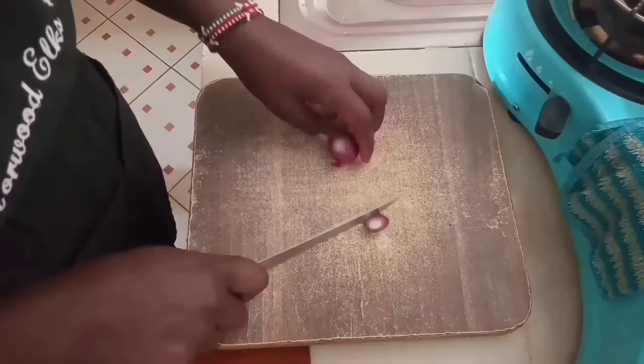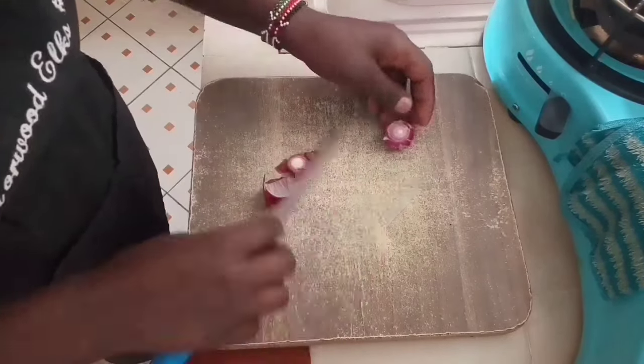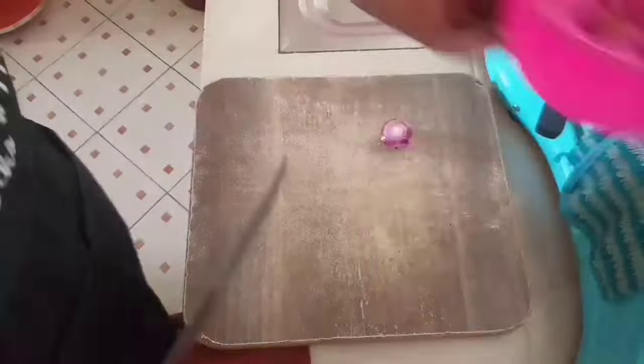The first tip is to clean your chopping board immediately after use. This ensures that you don't have a pile-up in the sink and that you keep your chopping board fresh and clean always.